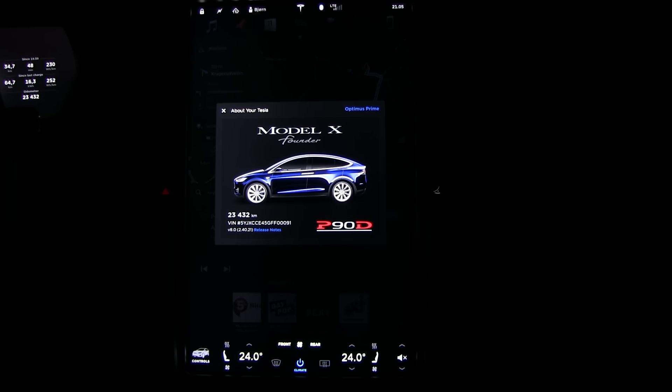This is a request for everyone who has a Model S or a Model X with Autopilot hardware, who recently received the 8.0 update. By default, you don't share the data with Tesla anymore.